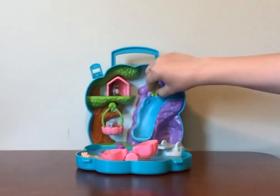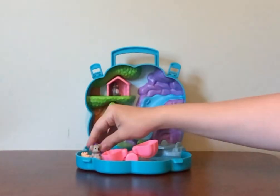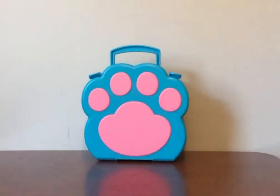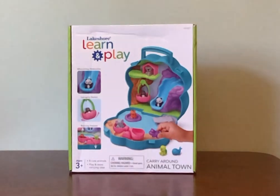So it's great for learning and imaginative play. Very cute animals and easy to carry around. That is Lakeshore Learn and Play Carry Around Animal Town, for ages three and up. Thank you. Bye.